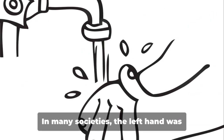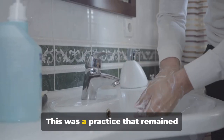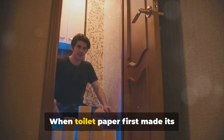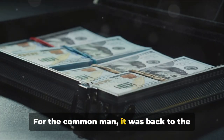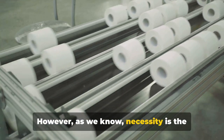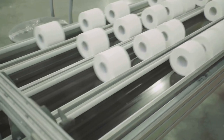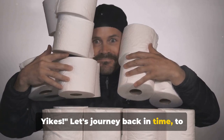It wasn't just about what was available — it was also about what was culturally accepted. In many societies, the left hand was designated as the cleanup crew, a practice that remained prevalent even after the introduction of toilet paper, simply because it was deeply ingrained in the culture. Then there was the issue of cost. When toilet paper first appeared, it was considered a luxury only the wealthy could afford. However, as necessity drove demand, production grew, making it more affordable and widely available.